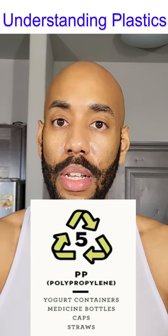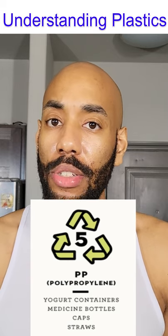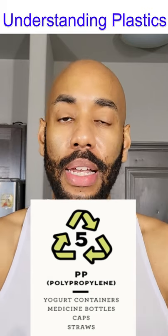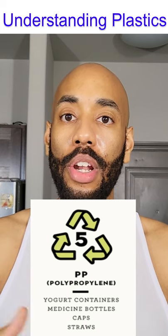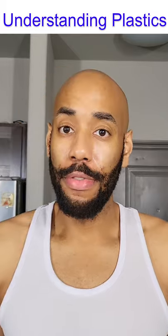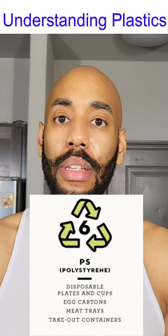Your meal prep containers can typically be number five. These are things that may not be dishwasher safe but may be microwave safe. Keep in mind that they could still be warped in the microwave, and over time they will deteriorate faster.